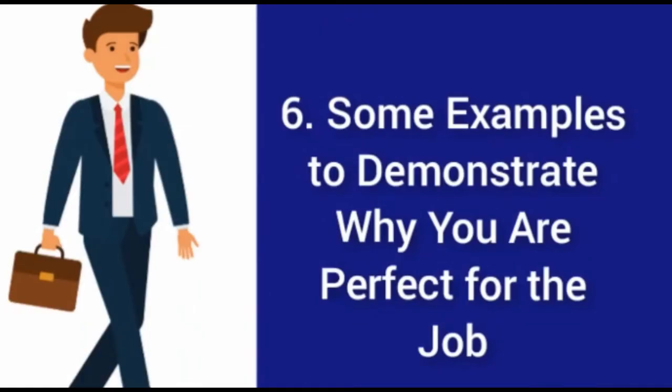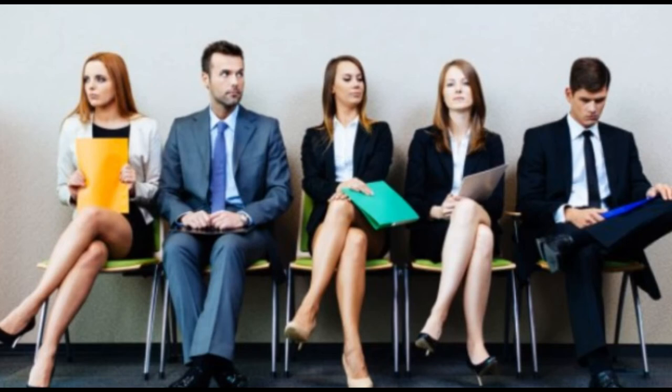Sixth, bring some examples to demonstrate why you are perfect for the job. Answer interview questions with specific examples of how you have performed in the workplace. Don't arrive with memorized answers. Instead, jot down a few ideas in your notebook using the STAR technique — Situation, Task, Action, and Response — as bullet points. Don't read from these during the interview; they should only be there to refresh your memory if your mind goes completely blank.